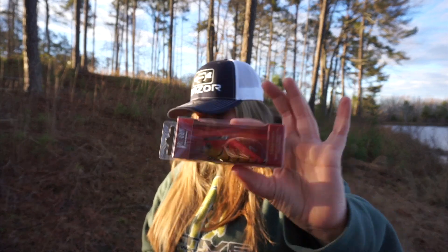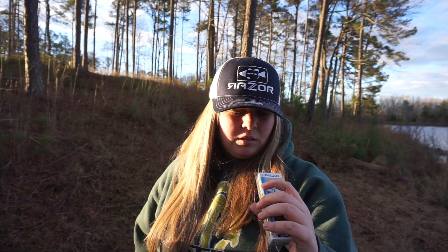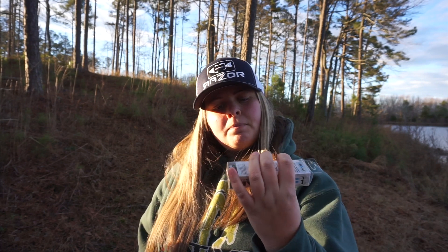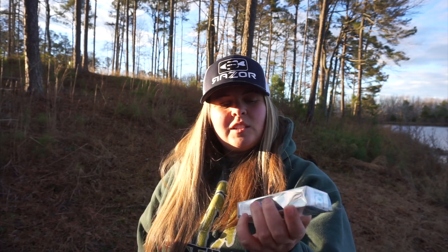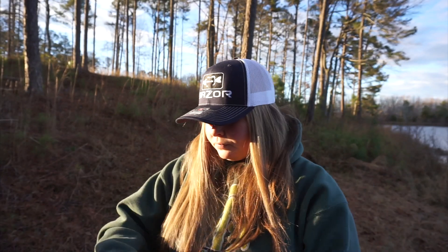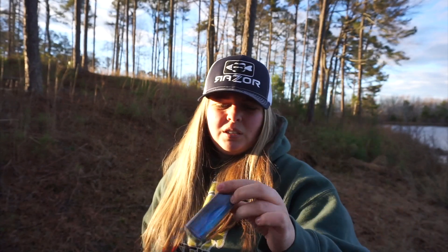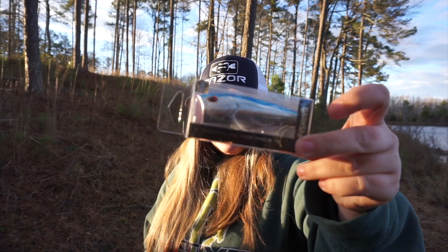We've got a Bait Lab Fire Shad in Plasma Perch — good little bait. And we got a Poppy McPop Face from 13 Fishing in Chrome Blue Back.